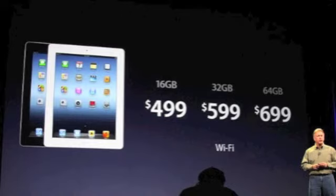Prices for the new iPad start at $499 for 16GB, $599 for 32GB, and $699 for 64GB. Other prices for the 4G models include $629, $729, and $829.